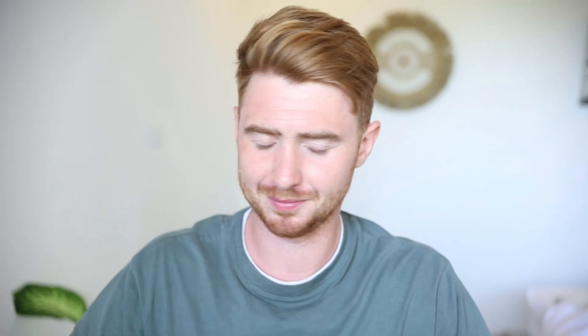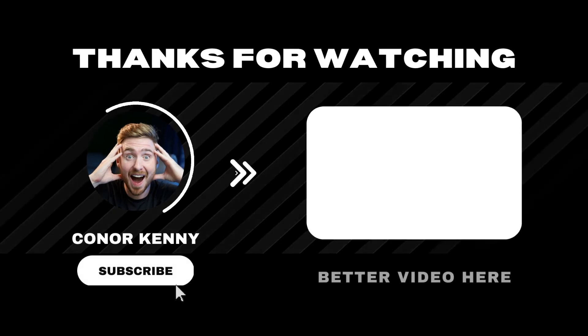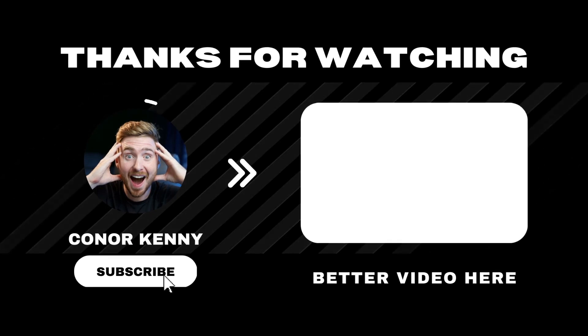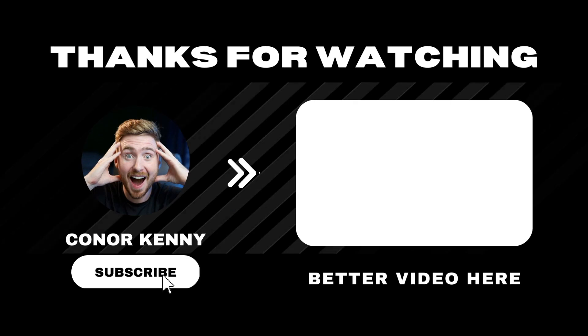That is pretty much exactly what you get for £1,700 per month. If you want to learn more about Dubai investing, feel free to subscribe to the channel or reach out to me directly using the link in the description. See you in the next one.